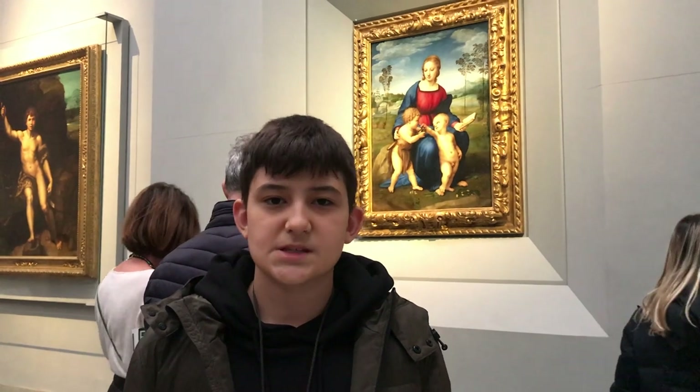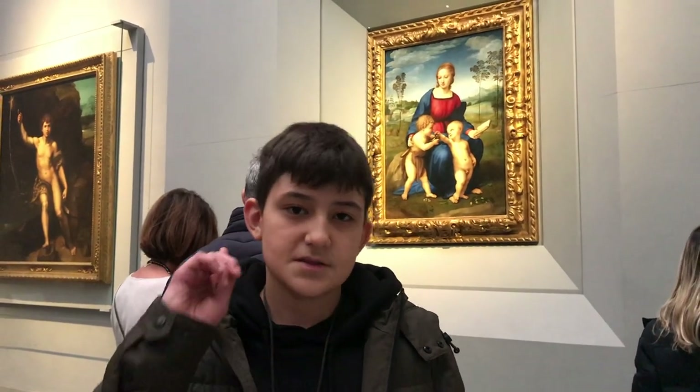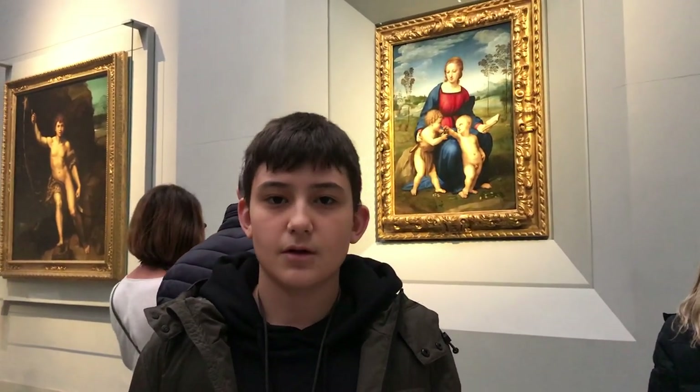There are many paintings of Raphael in this room. This one behind me is the Madonna of the Goldfinch.